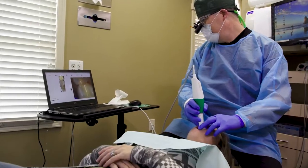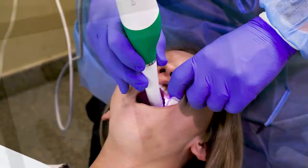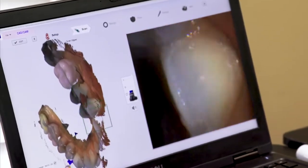My implant workflow is so much better using digital dentistry all the way through. I literally can plan an implant in less than a half an hour.